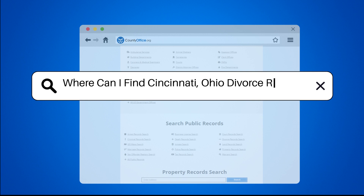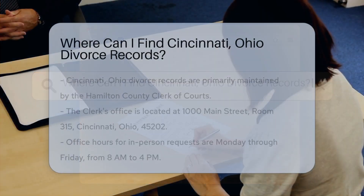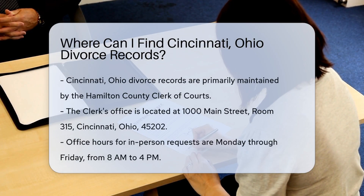Where can I find Cincinnati, Ohio divorce records? If you're looking for divorce records in Cincinnati, Ohio, you have several options.